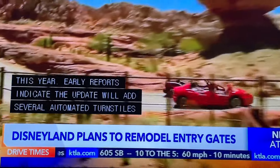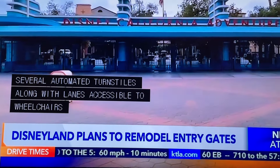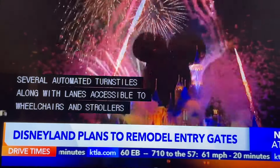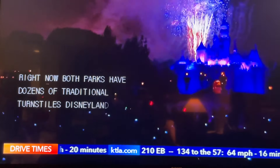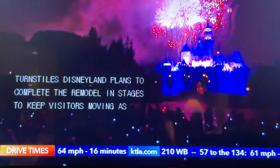Right now, both parks have dozens of traditional turnstiles. Disneyland plans to complete the remodel in stages to keep visitors moving as quickly as possible into the parks. A completion date for the newly designed entry gates has not been announced.